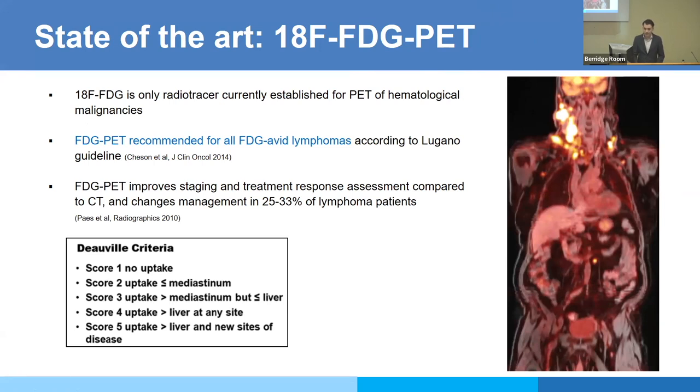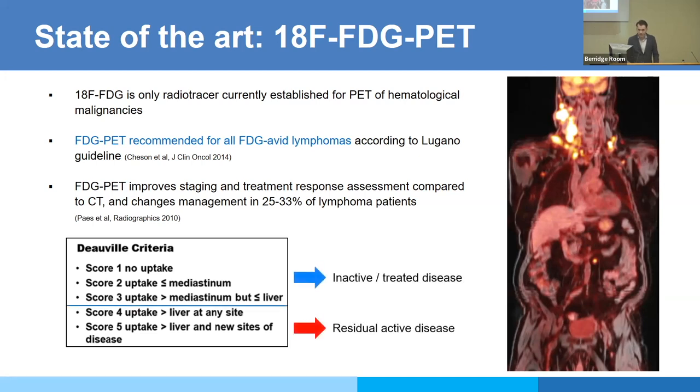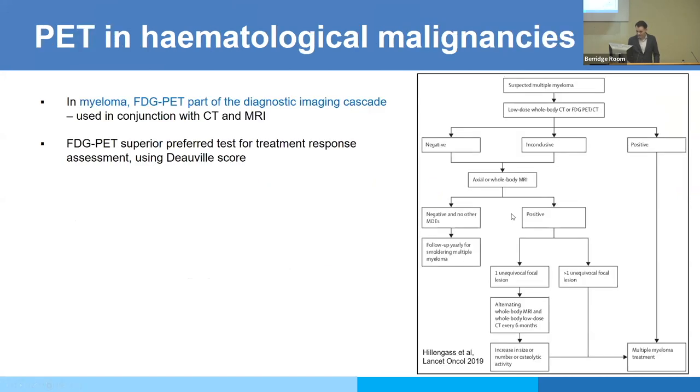The state of the art is obviously FDG PET. There is no other cancer where FDG PET is so well established as in lymphoma and other blood cancers. It's the only tracer recommended at the moment for FDG-avid lymphomas according to the Lugano guideline. Compared to CT, it vastly improves sensitivity and is far superior for treatment response assessment. By comparing semi-quantitatively to uptake in the liver, we can determine whether there is post-treatment viable disease or not.